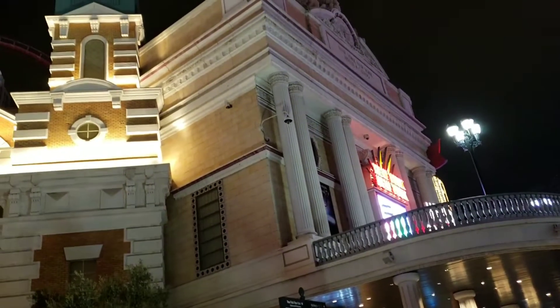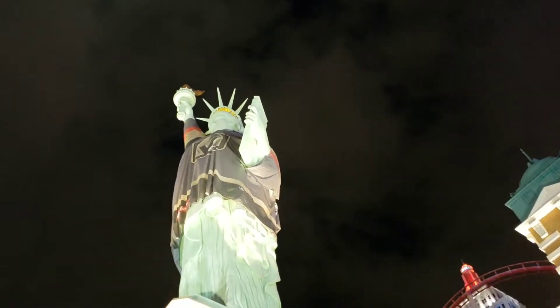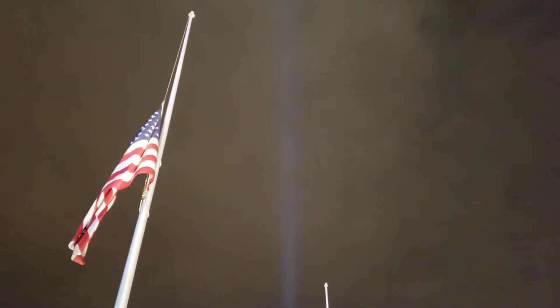We're back at New York, New York. They're blaring out Christmas music. And there is the Statue of Liberty representing the hockey team of Las Vegas. Oh yeah. And a flag.